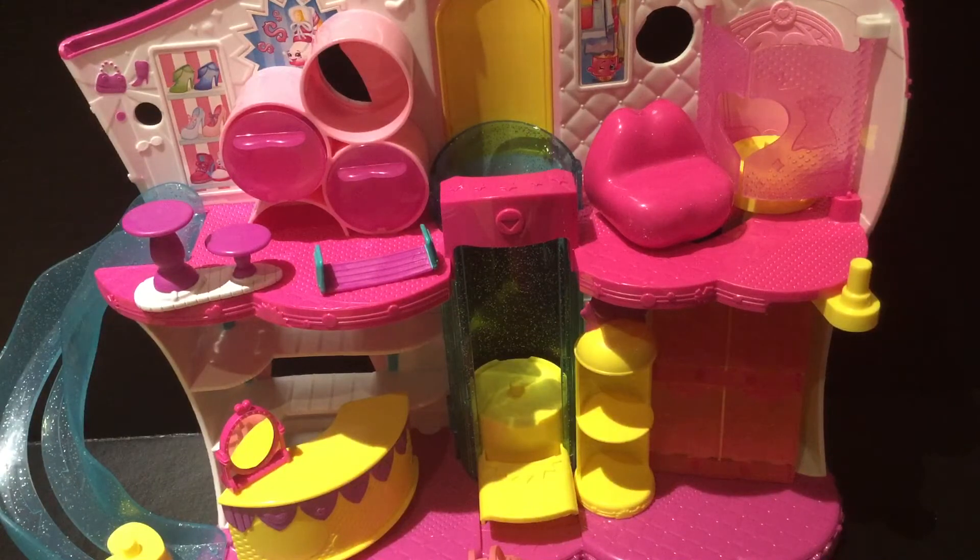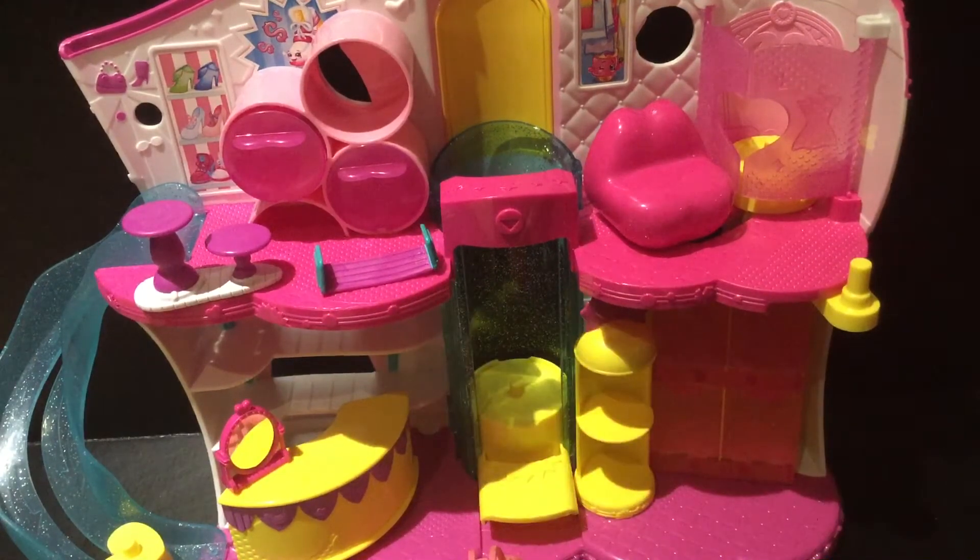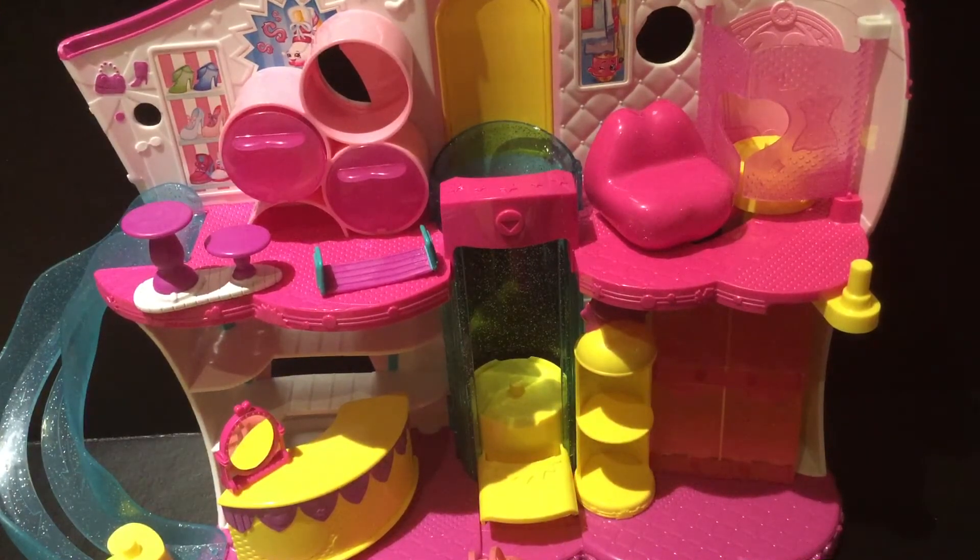We have two of these accessories that are actually not included in this playset. Also, if you guys want to see the Shopkins that came with it, you guys should go check out some of my Shopkins videos where I just show a bunch of them. They come with these two little areas — two little tiny places to store your Shopkins.